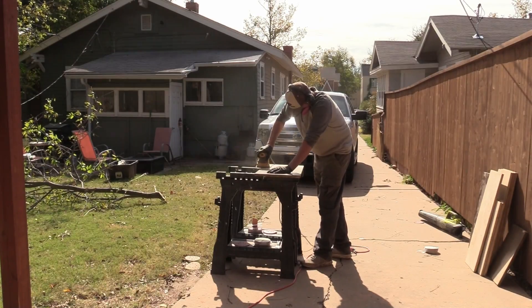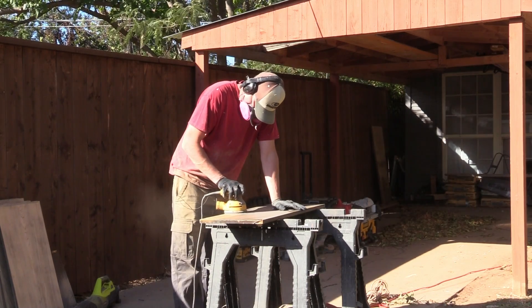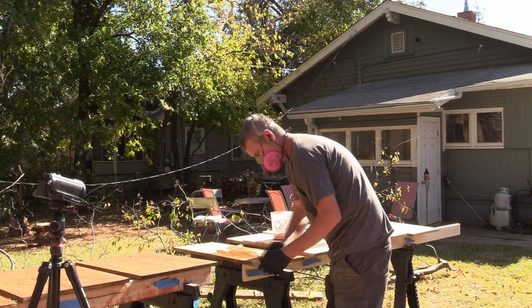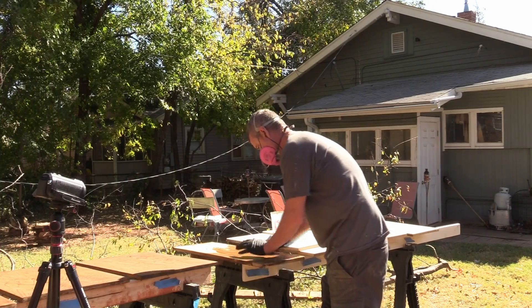I decided to keep the original cabinets so I need to sand them down. I've been sanding and it's starting to look good. I'm still working on a few different stains — I haven't found the right colour yet but I'm getting close and it's starting to look really good.